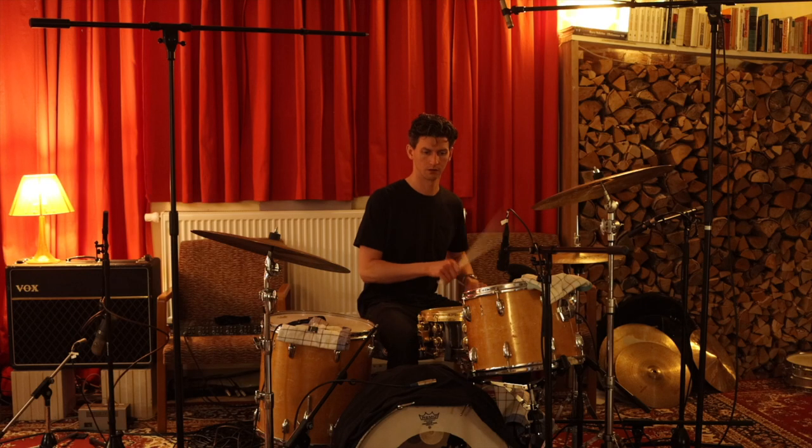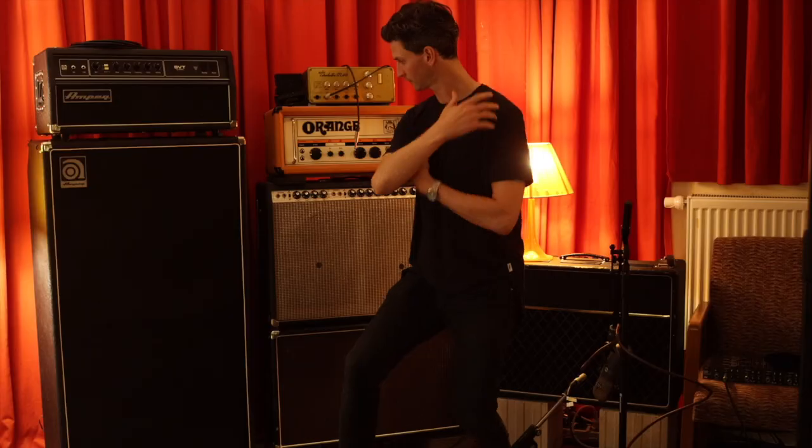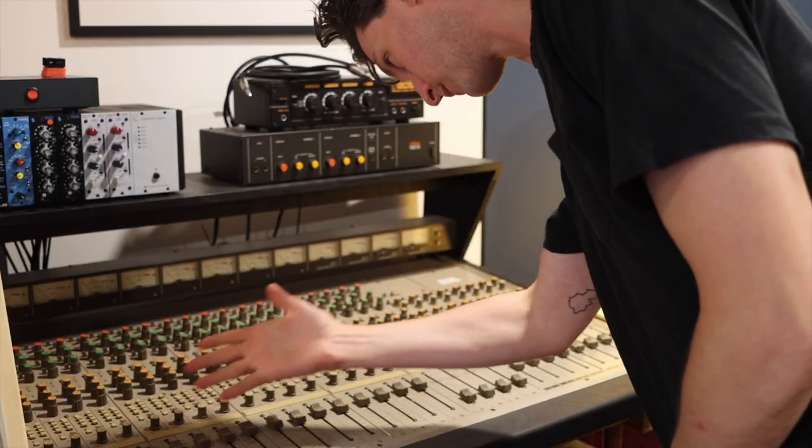The second thing that pro studios have that you can bring into your home studio at a slow rate is gear and equipment — instruments, synthesizers, pianos, drum sets, organs, wurlitzers, controllers, pump organs, couches, guitar amps, bass amps, preamps, compressors, SSL boards. There's a ton of equipment in pro studios, because you need a lot of this so you can give people a variety of what they can record.